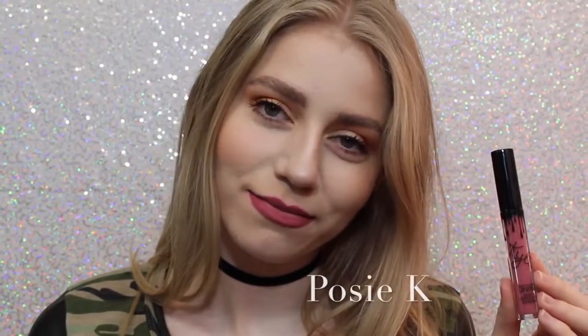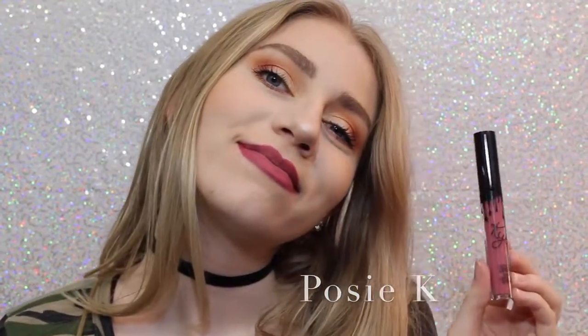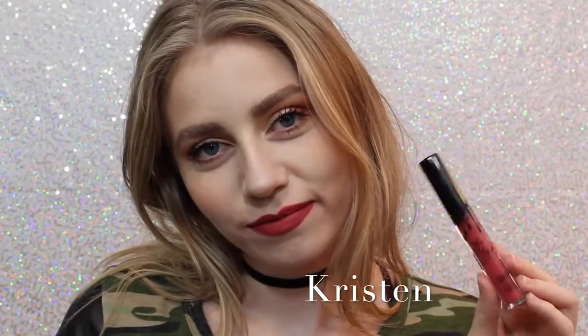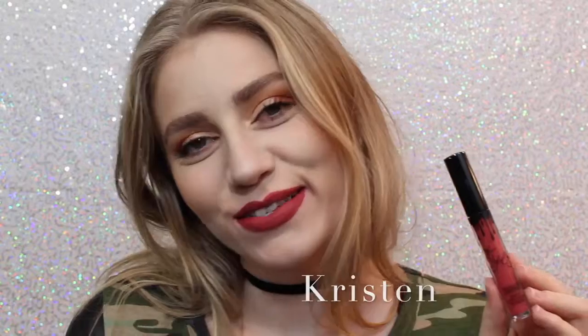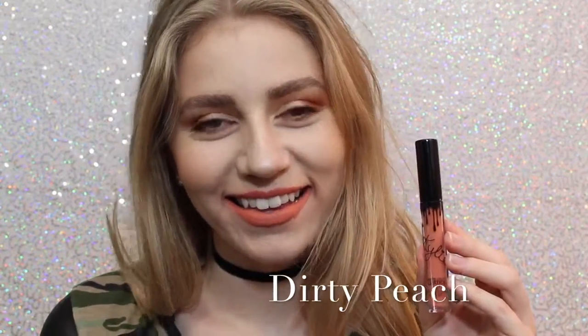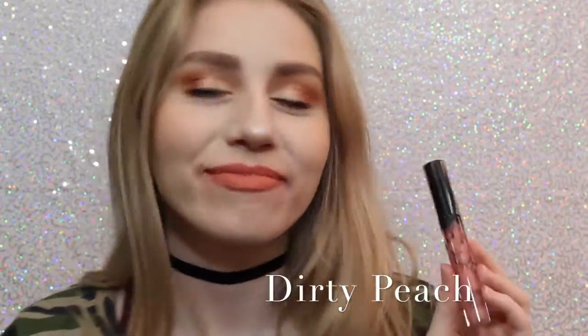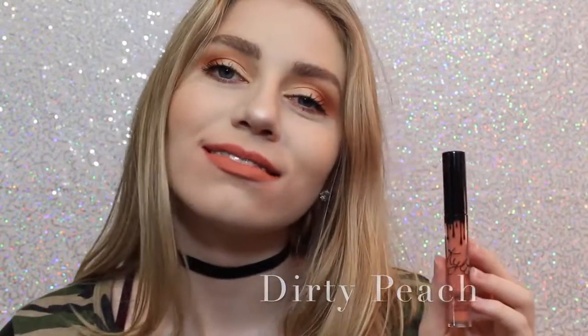Next we have Posy K, which is not one that I thought I was going to like when I ordered it, but it's absolutely one of my favorites because it's just the perfect purple-y pink, and it's beautiful. Next is Kristen — which is the lipstick on my teeth, awkward — which is a strawberry red. I don't personally love this shade, but it is really beautiful. Next is Dirty Peach, which is another one of my favorites. It's a really, really light, orange-y peach color that is just absolutely beautiful.